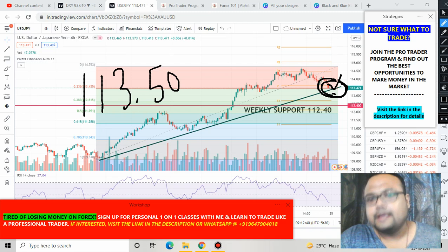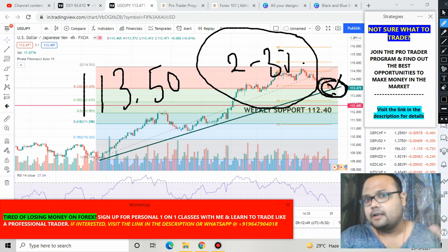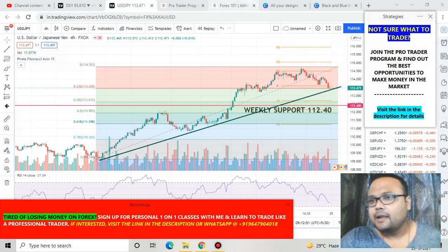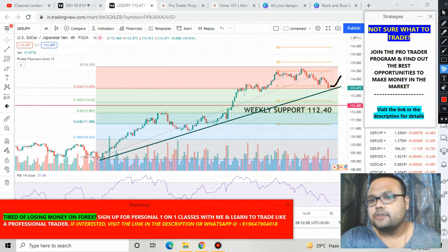Just make sure you are using a stop loss placed just below the trend line, and do not risk more than 2-3% of your trading capital. This is my analysis and I can be wrong, so as a trader it is your duty to protect your capital. If market bounces from the present market position, you can go for a buy — that is the first trading opportunity.